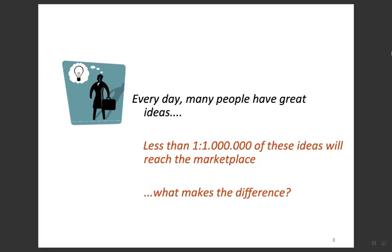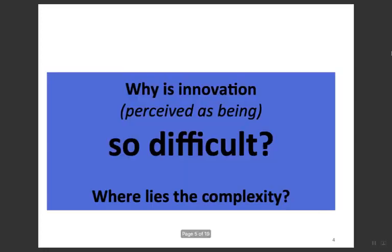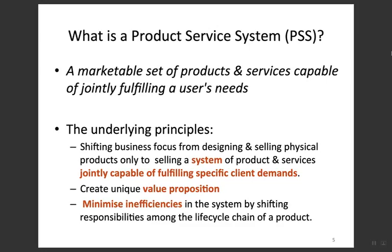Every day many people have great ideas, but as background, less than one in one million of these ideas will reach the marketplace. What makes the difference is the impact — the impact for the users, for the environment, and for the business itself. This is why innovations are so difficult and complex, and this concept connects to PSS.